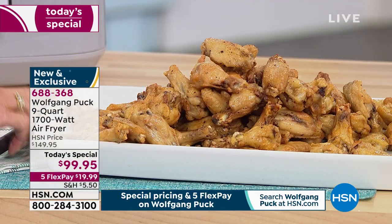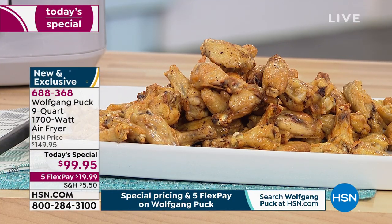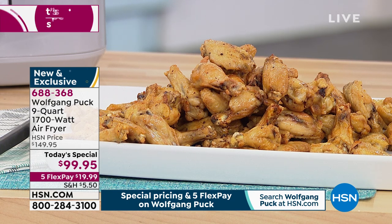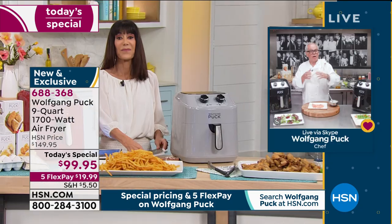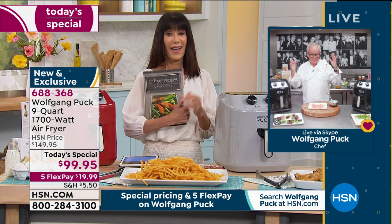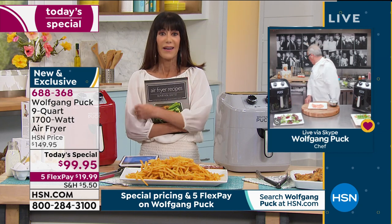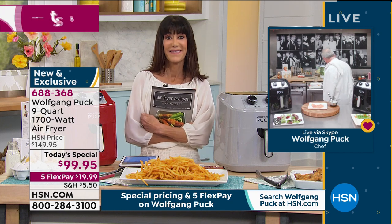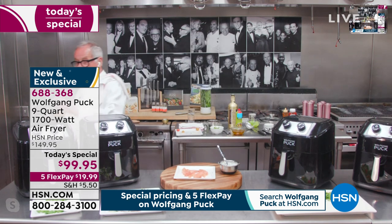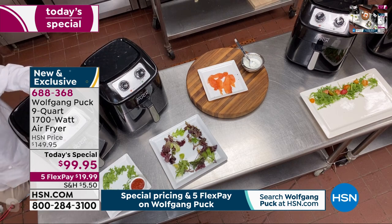Whatever you cook in there, it's totally even cooking — because it's not the heating element, it's the hot air blown all over the food. It makes chicken perfectly crispy, it cooks a chicken pot pie really very well, it cooks french fries totally without oil. It's so easy, and you can take things right out of the freezer. I just have them at home in the freezer and my kids do it by themselves.